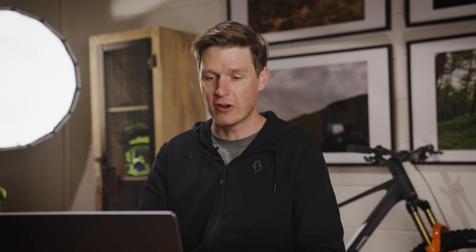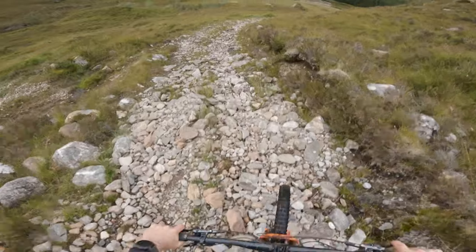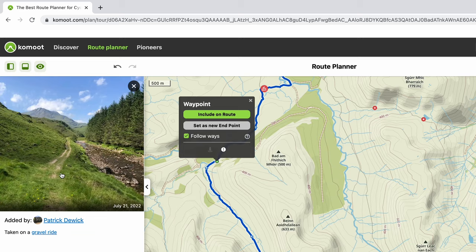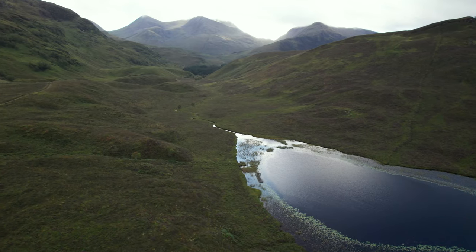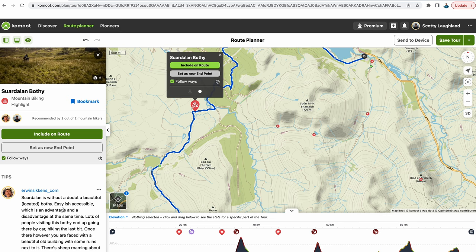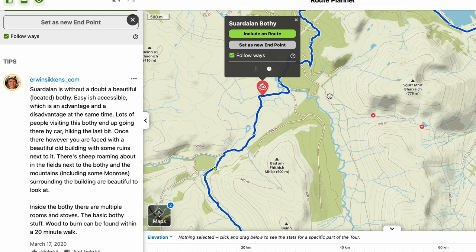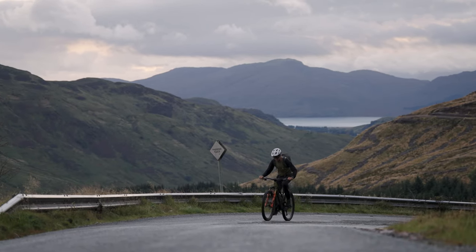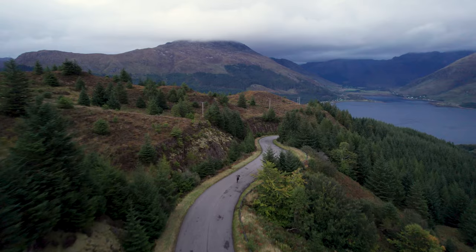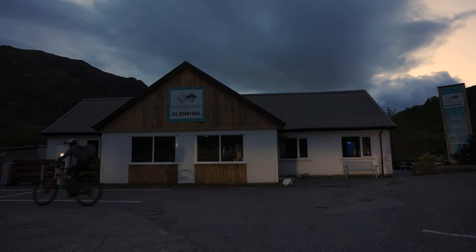The highlights are shown in red, and one of the latest features on the platform is trail view. Trail view gives you a snapshot of what the terrain is like — whether it's single track or double track. We've got a really nice shot added by Patrick: flowing single track along the edge of the river, and it just looks absolutely beautiful. There's one final highlight on the route — a bothy. Someone has said it's without a doubt a beautiful bothy, easy-ish accessible. Inside there are multiple rooms and stoves — the basic bothy essentials — with water from a burn within a 20-minute walk, handy if you're thinking about doing a bikepacking mission. From there it's plain sailing all the way down into Shield Bridge.